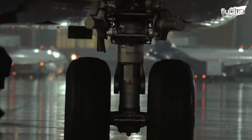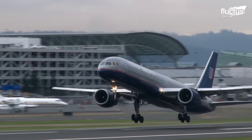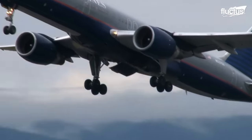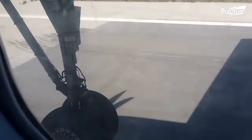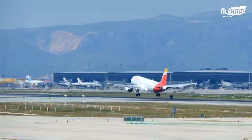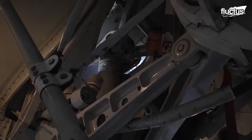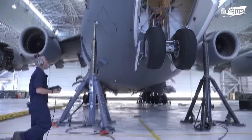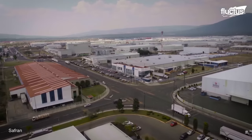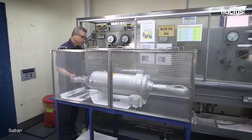The landing gear of an aircraft plays a vital role during takeoff and landing, ensuring the safety and stability of the aircraft. Regular maintenance is essential, and sometimes more extensive repairs are necessary, especially concerning the hydraulic systems. Companies like Safran specialize in landing gear repair and maintenance, offering expertise and advanced solutions.